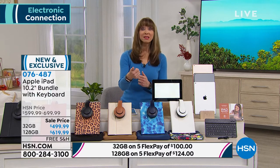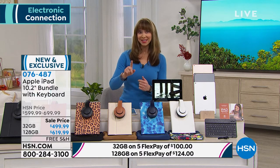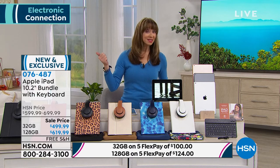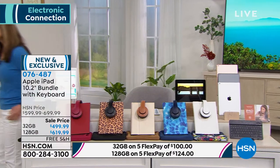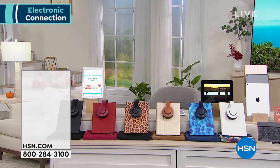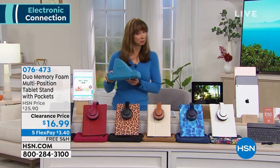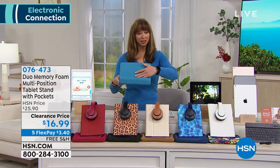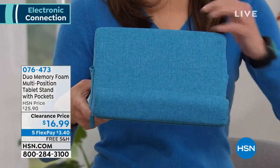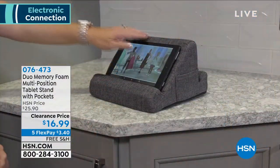We also have the pillow — not the one I sleep on. I own this in lavender and I'm obsessed with it. It has two different positions: recumbent when you're reclining in bed, and a more upright position when you're doing work or using a touchpad.